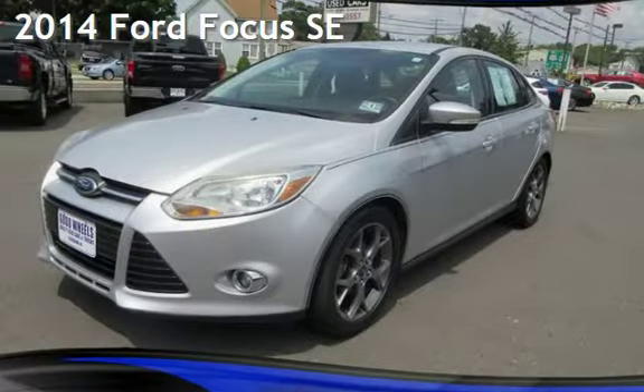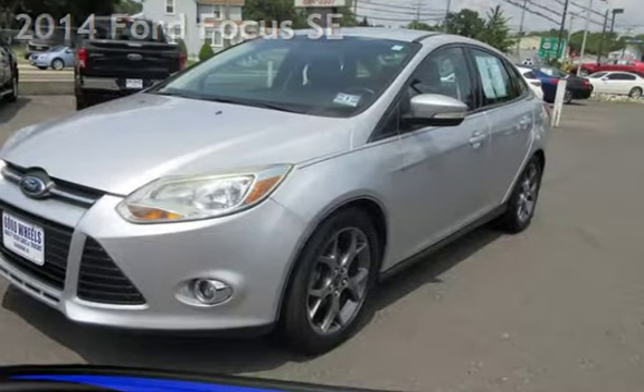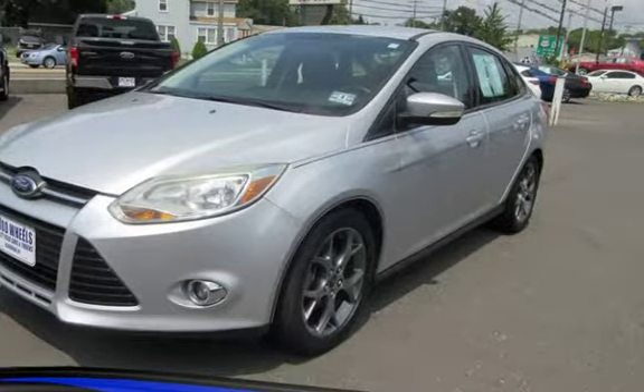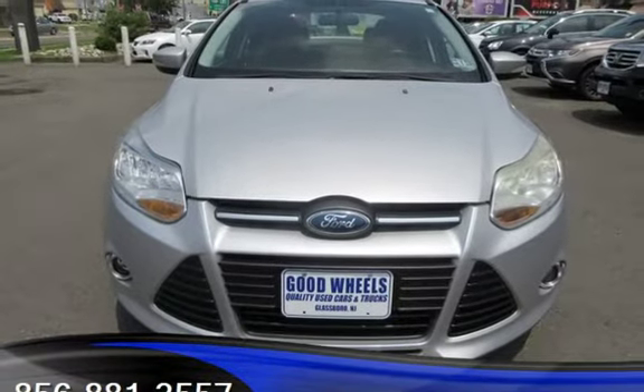Check out this pre-owned 2014 Ford Focus SE. This four-door sedan has a four-cylinder, 2.0-liter I-4 engine, with front-wheel drive and an automatic transmission.